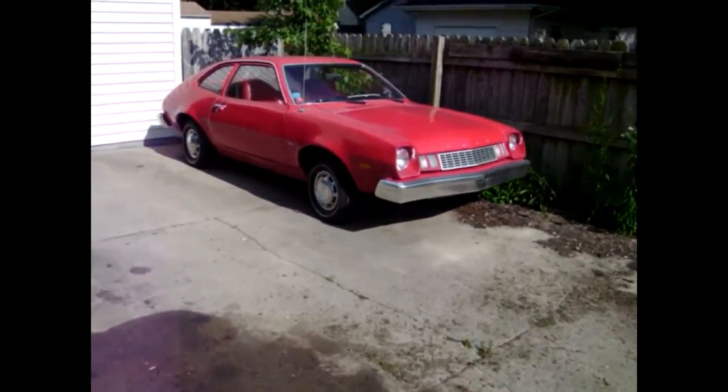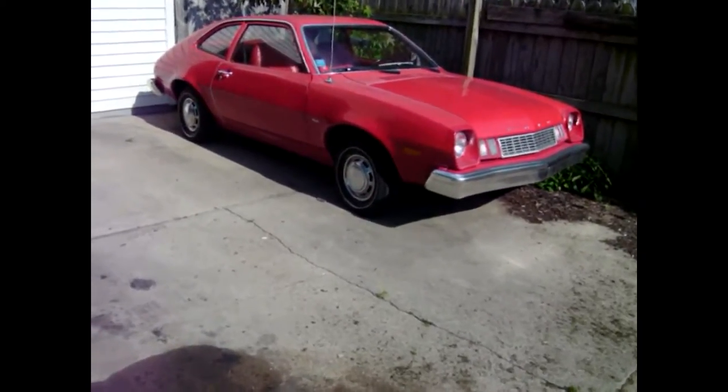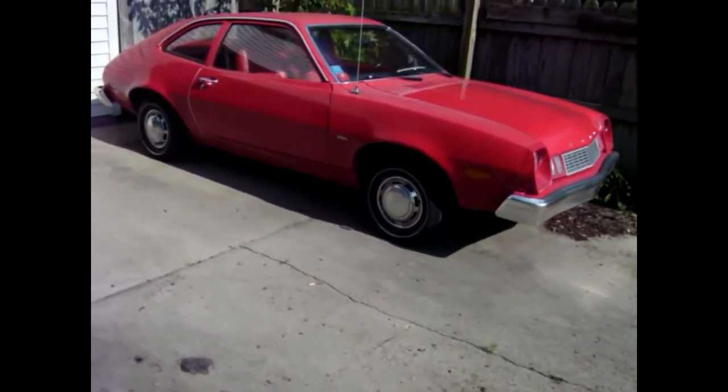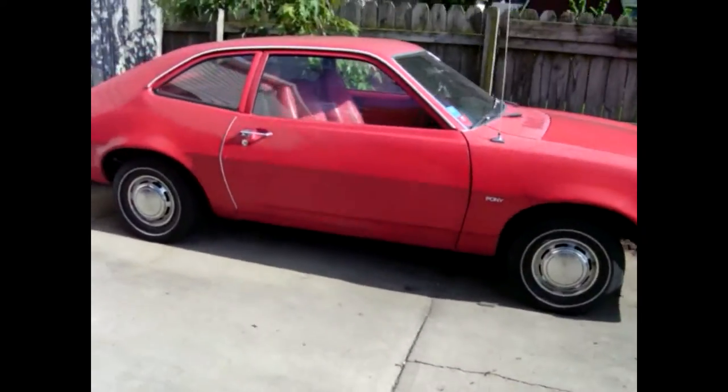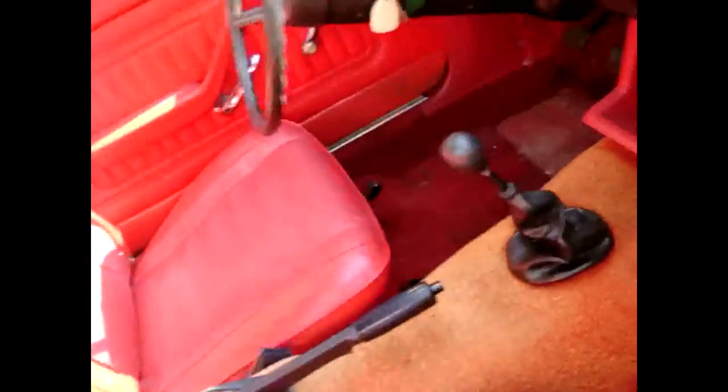I did get my 1978 Ford Pinto pony running. I guess we can try and do a quick spin around the block in this one too. It's just got an inline four-cylinder and a four-speed manual transmission.